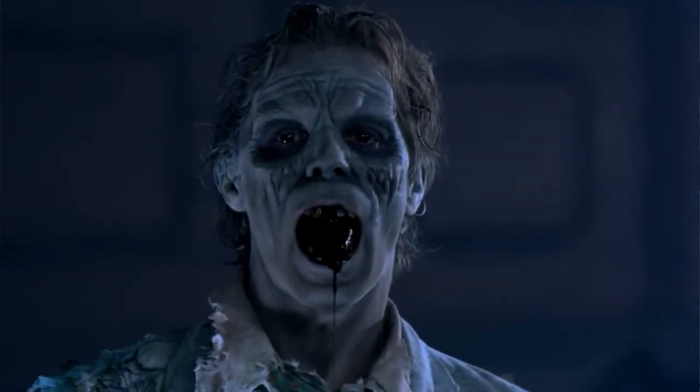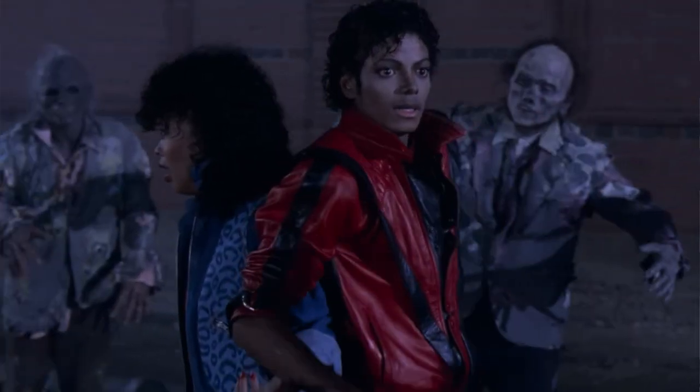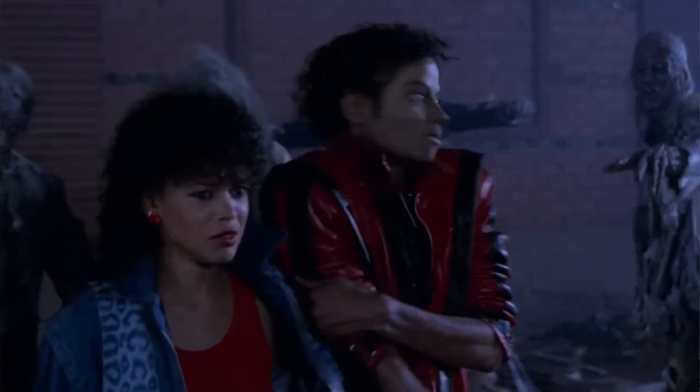Seeing these figures does bring back some good memories of being terrified as a kid. I hope you enjoyed that close-up look at the figures, and I'm sure you'll agree that these have been very well done. When you consider this is essentially a one-man home operation, I think the work that has been done is rather good.